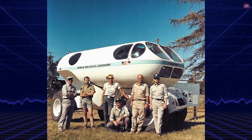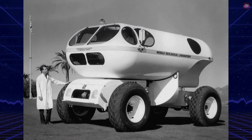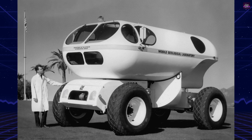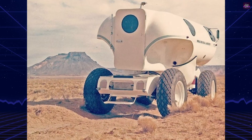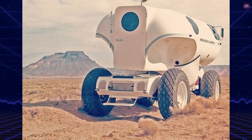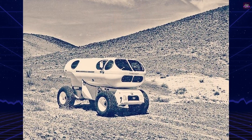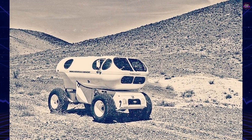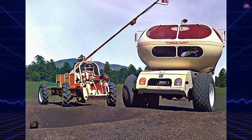The Marshall Space Flight Center developed a concept for a lunar vehicle, the Mobile Geological Laboratory. This vehicle, essentially a mobile lab with a closed cabin for protection against outer space, was designed to traverse 100 kilometers on the lunar surface. It was envisioned to provide a comfortable research environment for two weeks. The design, which included four wheels on the front section and two wheels on an articulating utility trailer, was brought to life by General Motors engineer Vic Hickey.